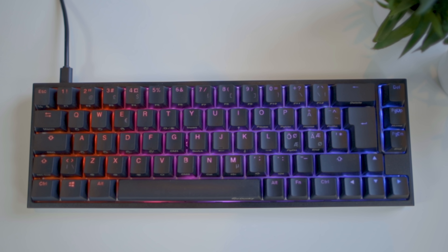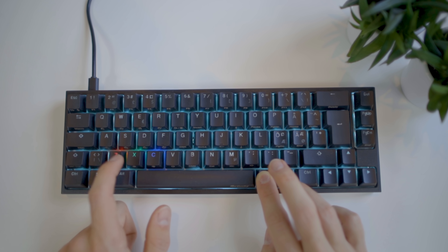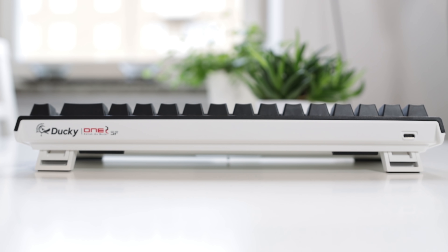It is super customizable. You can change the setup of the keyboard to work with Mac or PC. It's RGB, and it's very easy to change between the different modes and pick exactly the color you want. You can also adjust the height to three different heights. I really like the build quality — the keys all have a slight curve to them, which makes it really nice to type on.